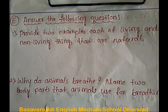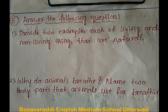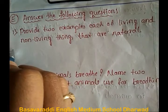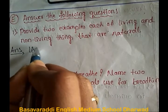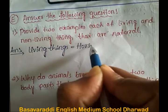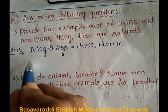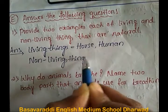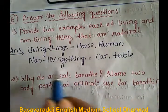Answer the following questions. There are five questions. First one: provide two examples each of living and non-living things that are natural. Answer: living things — horse and human. Non-living things — car and table.